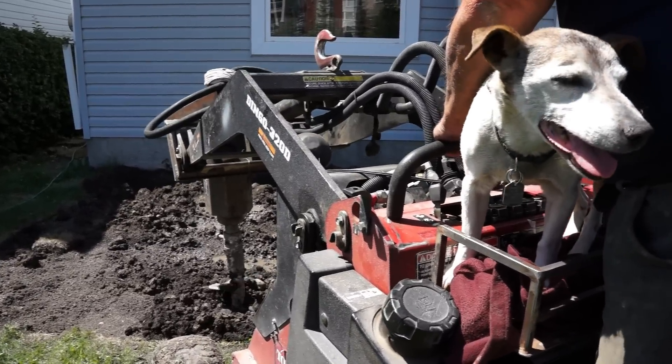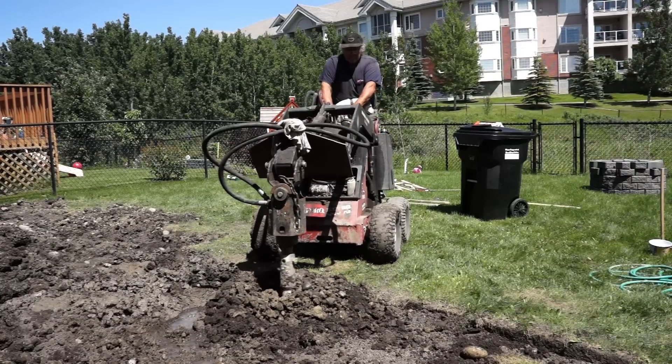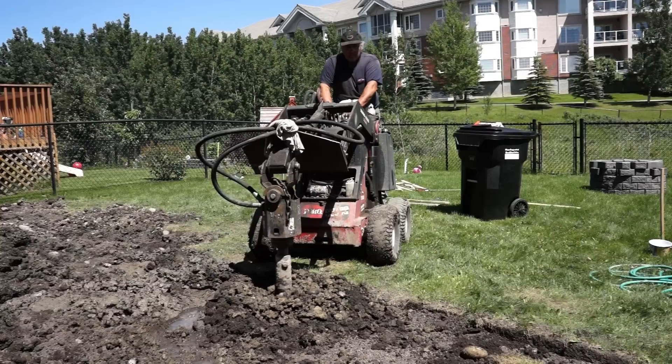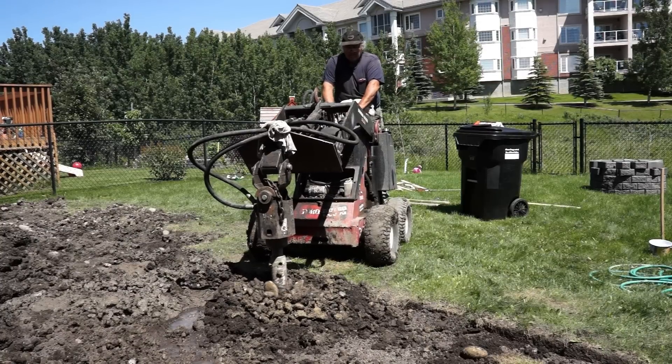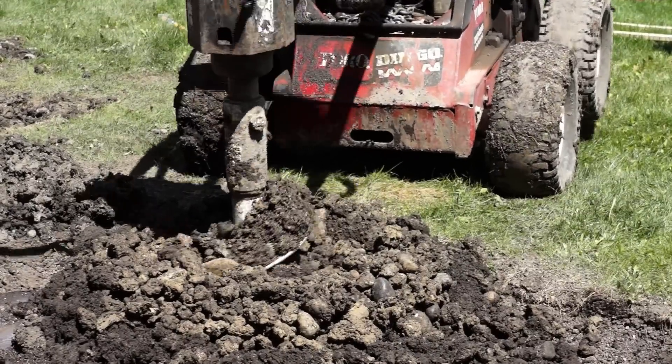But as soon as I'm getting down around the 3-foot mark here, we're starting to hit boulders. So it'll be time to get out the secret weapon. A little hard.